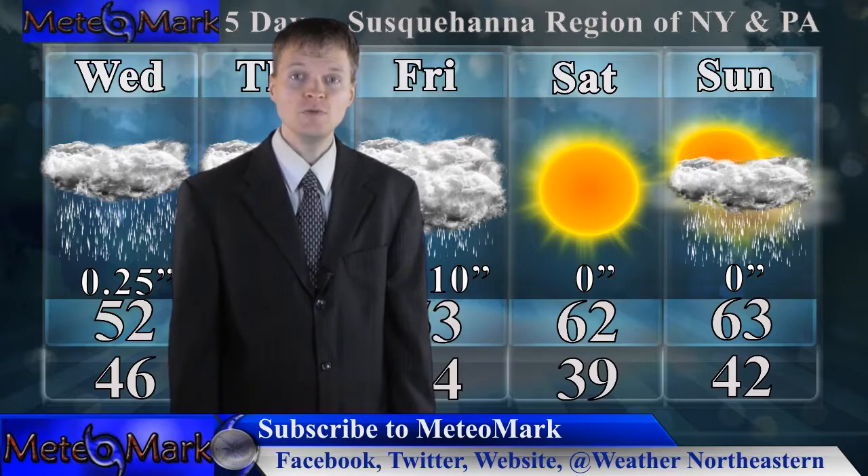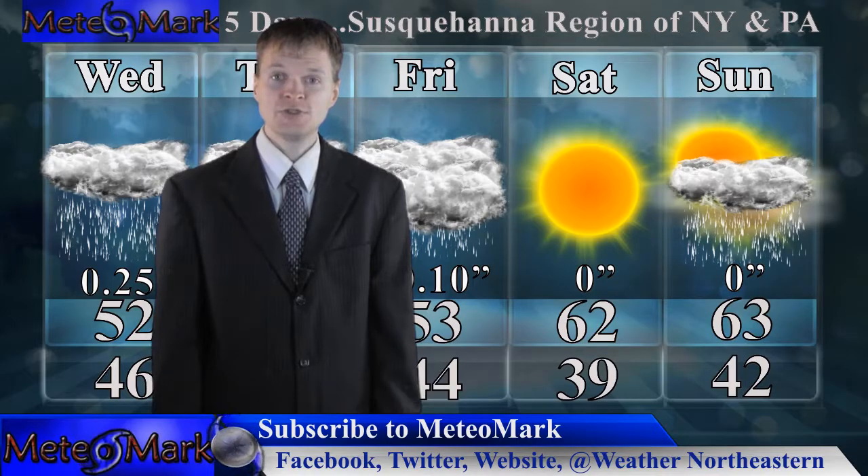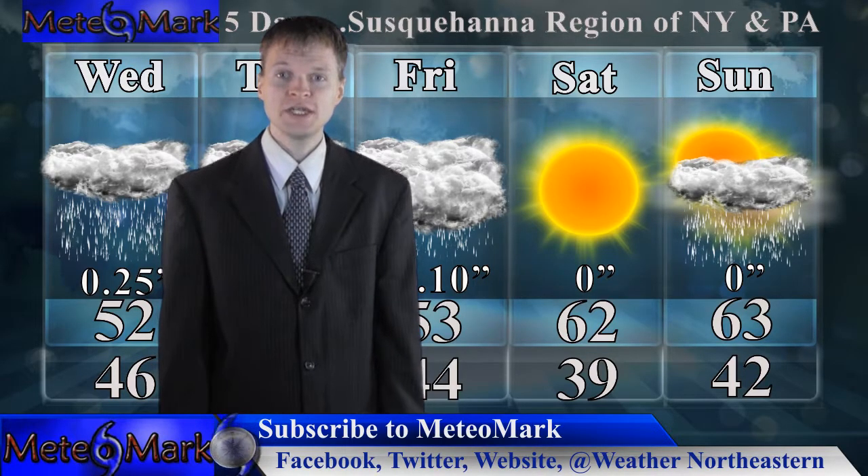Once the clouds and fog burn off, you'll be getting up towards the low to mid 60s in some areas. That's going to do it for this segment of Weather Northeastern here at Mediamark.